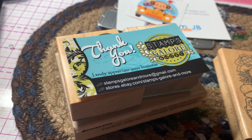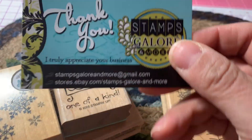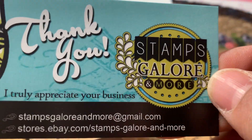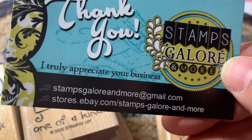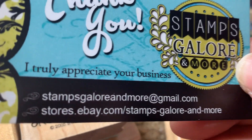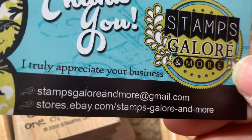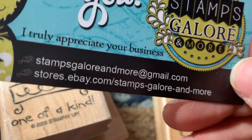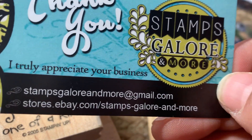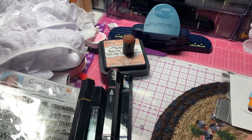From one of the sellers — I'll show you the card she sent — this is from the Stamps Galore store on eBay. There's their information, their email and their eBay link. So Stamps Galore, and the stamp that I got from them was this Joy stamp.